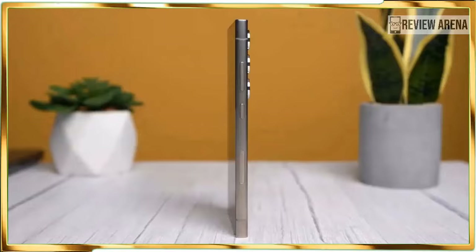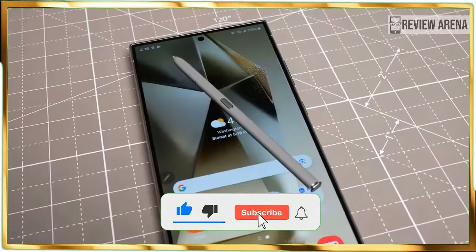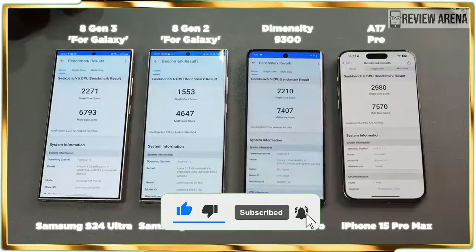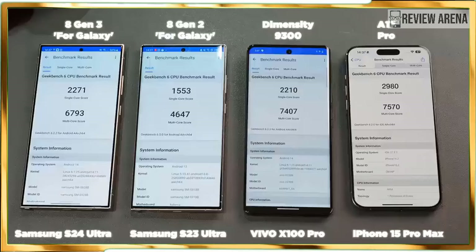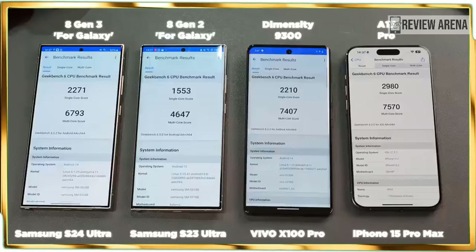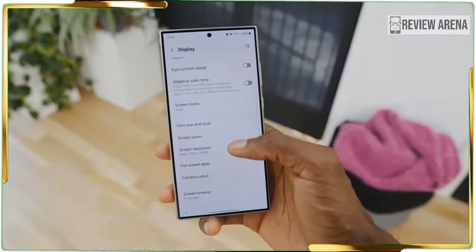In this Galaxy S24 Ultra review, I will dial into the practicality of the phone's new Galaxy AI features, assess how its new cameras compare against its predecessor and rivals, find out how long its battery lasts, and ultimately determine if it's worth the money.